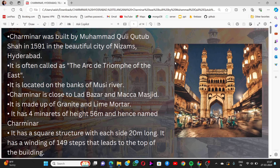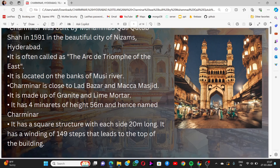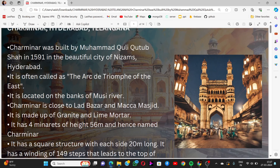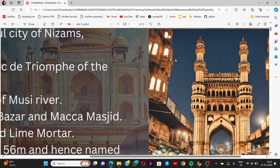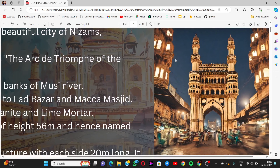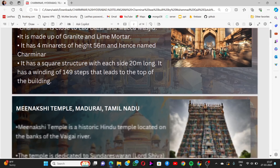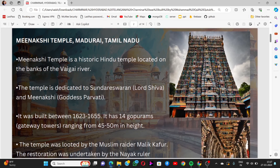Charminar is made up of granite and lime mortar. It has four minarets of height 56 meters, hence it is named Charminar. It has a square structure with each side 20 meters long, and a winding staircase of 148 steps that leads to the top of the building.